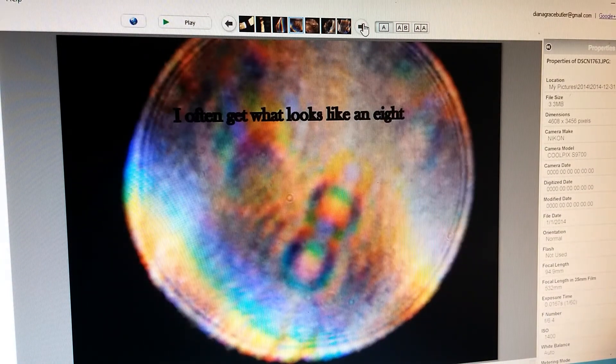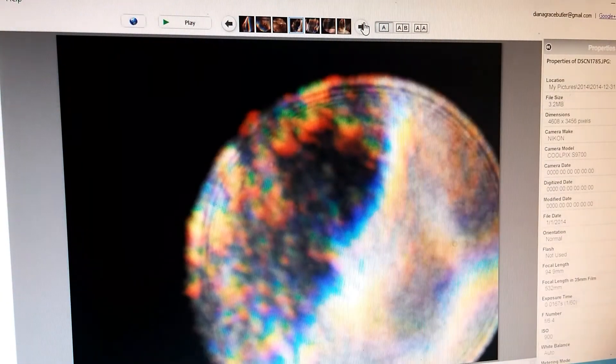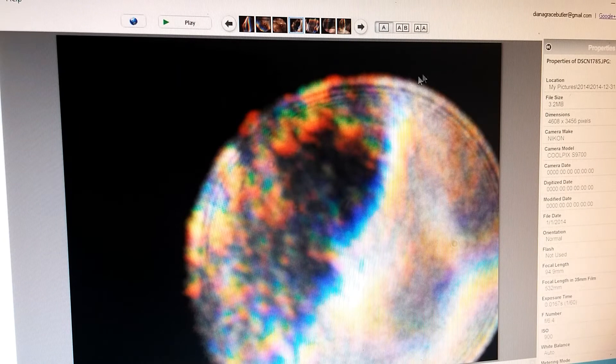I often get what looks like a figure-eight shape. And so many little circles and colorful bubbles will be on the orb — sometimes they'll look like they're belting it, like a belt around the orb.